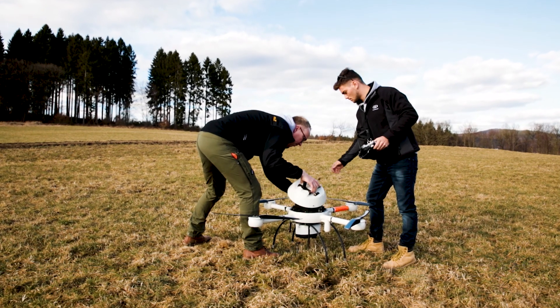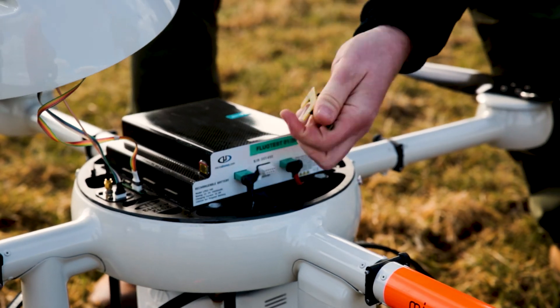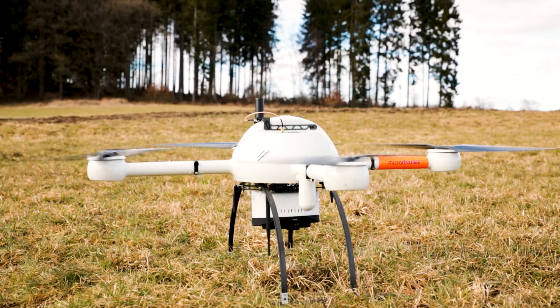The MD LiDAR-1000 is the most efficient drone in the MD4-1000 series. LiDAR stands for Light Detection and Ranging, performing real measurements — every point you get in the point cloud is a real measurement by light.